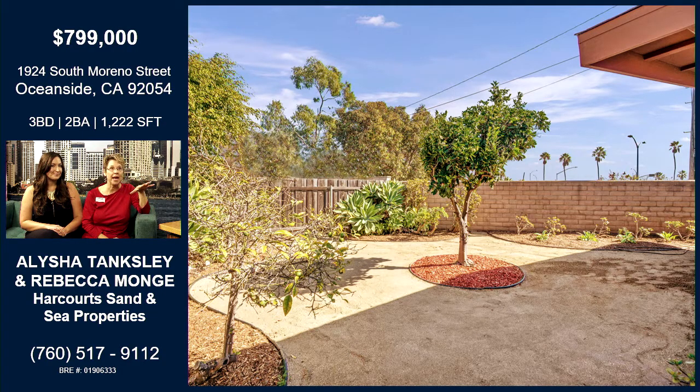It's got a nice backyard, really good-sized, fully landscaped, and low-maintenance — a lot of succulents and some fruit trees.